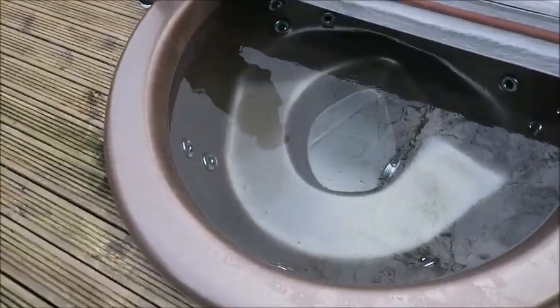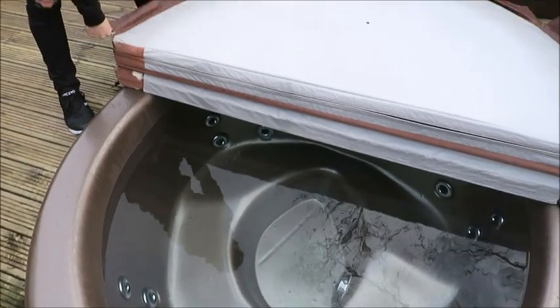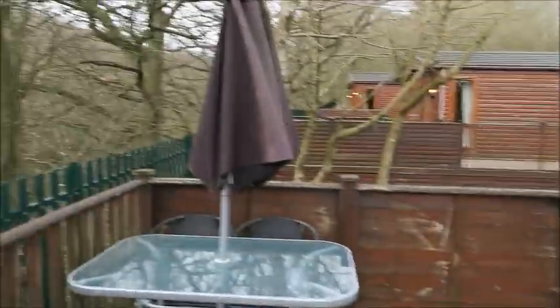Shall we go in it now? So it literally just lays off - it doesn't fold, it just lays off. It's so cute - the bubbles!